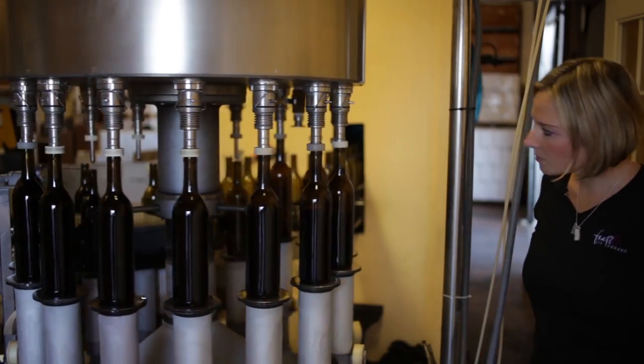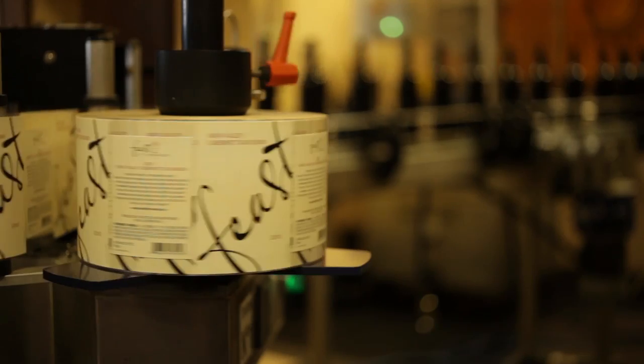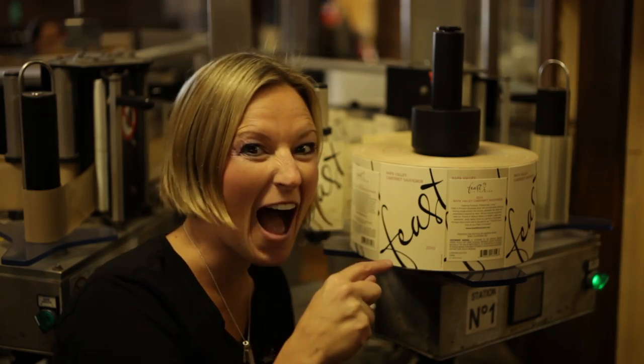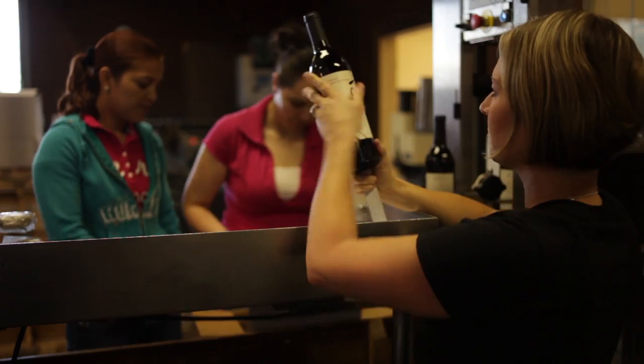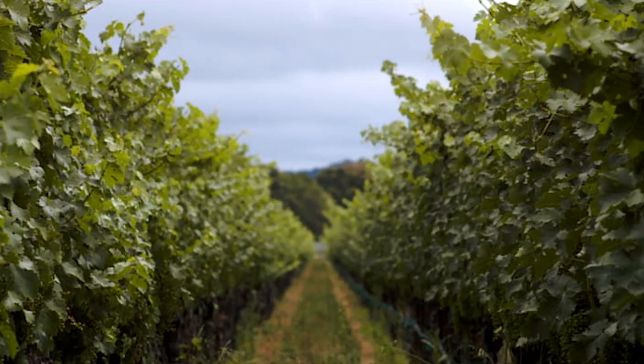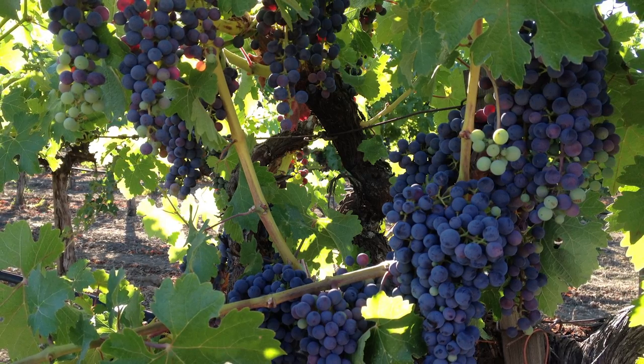This is where all the magic happens from sanitation to bottling, corking and labeling. This was our first production with only 200 cases produced. This ultra premium wine was aged for 14 months in both French and American oak lots with 95% Cabernet Sauvignon and 5% Cabernet Franc.